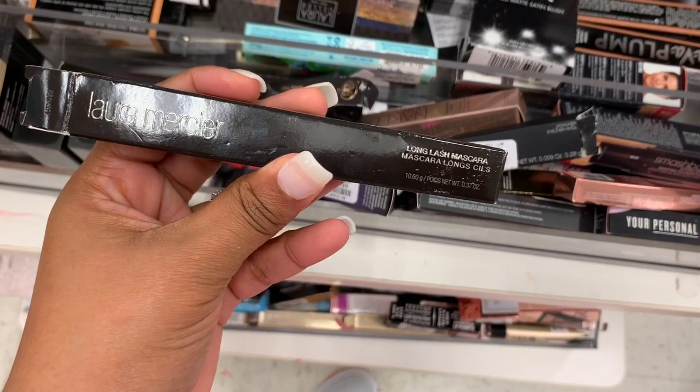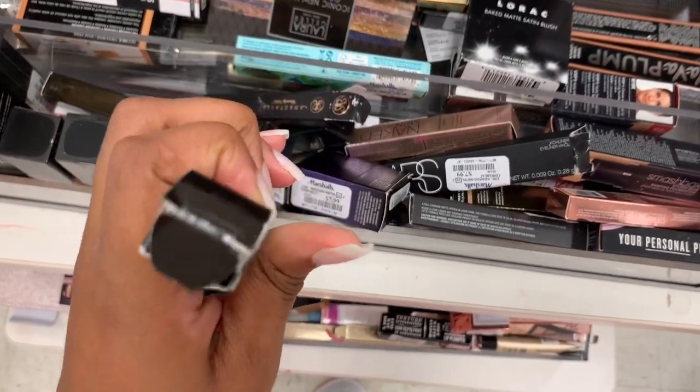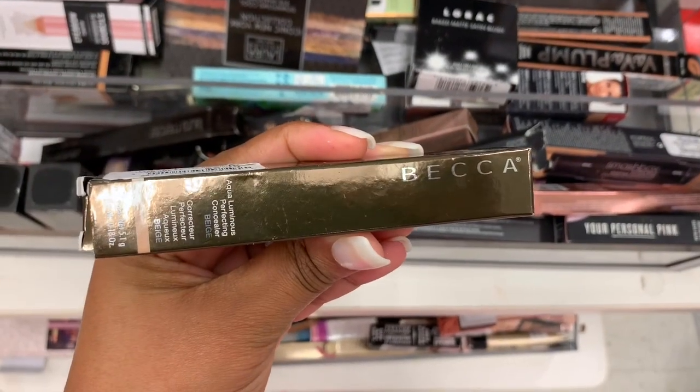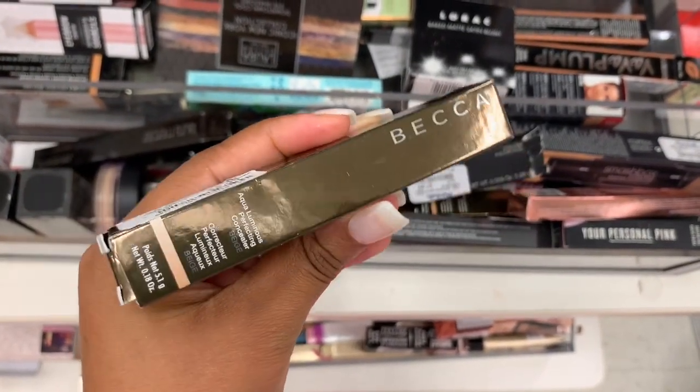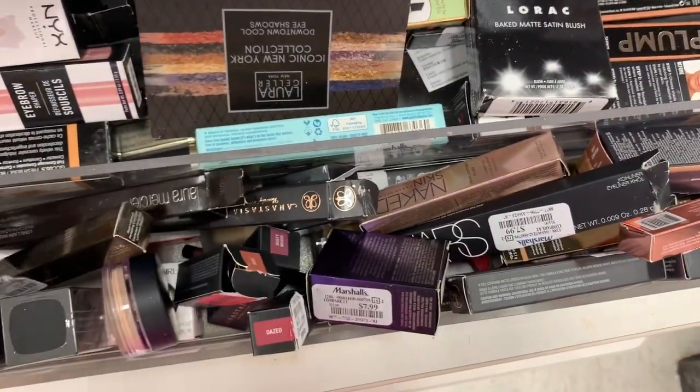I see a Laura Mercier Long Lash Mascara — it is $12.99. I also see a BECCA Aqua Luminous Perfecting Concealer in Beige — it is $5.99, but I think we've all seen these.